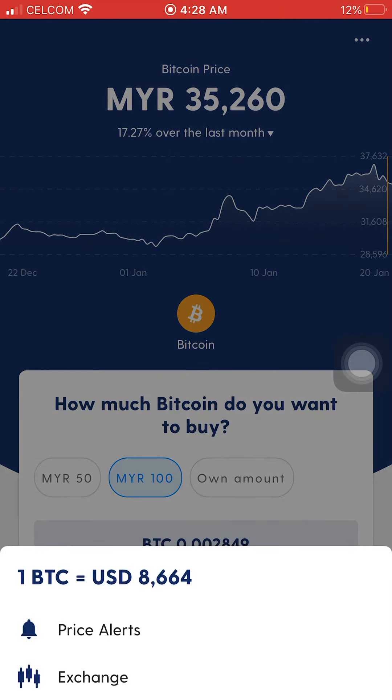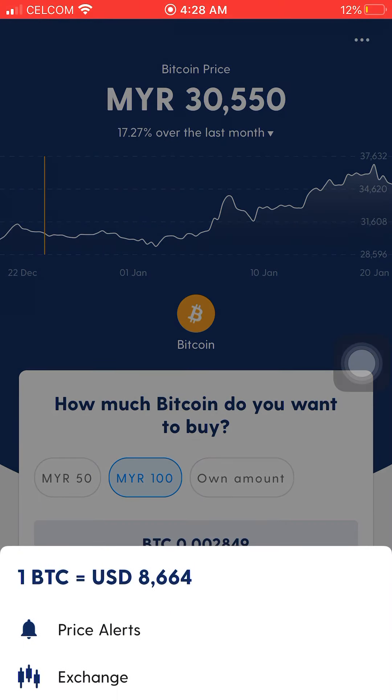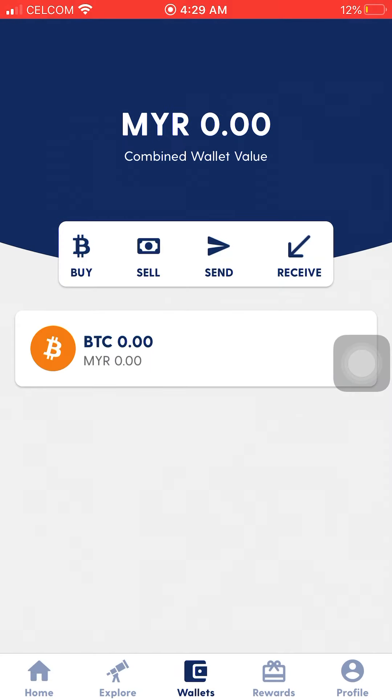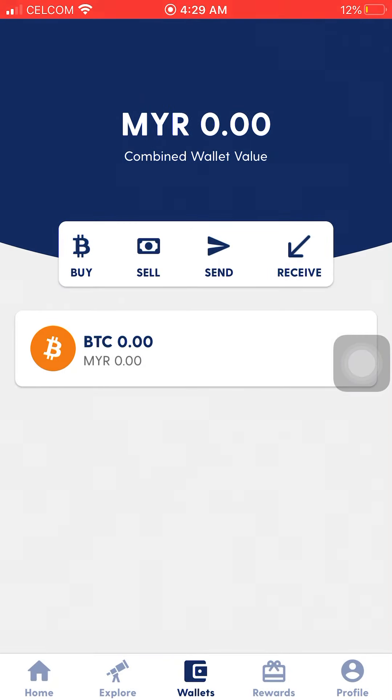So yeah, I'm waiting. You can also buy Ethereum here on Luno as well.